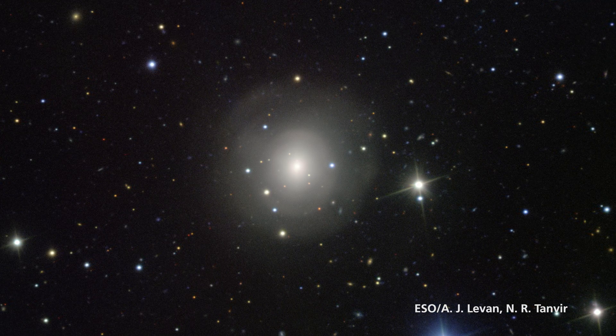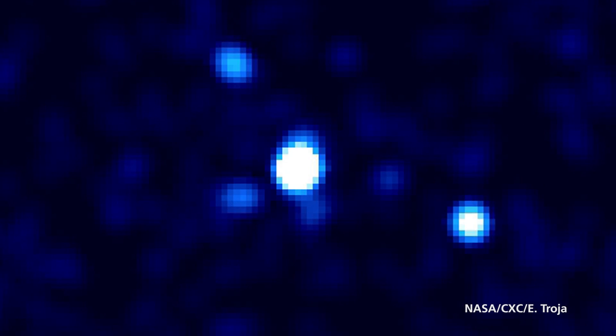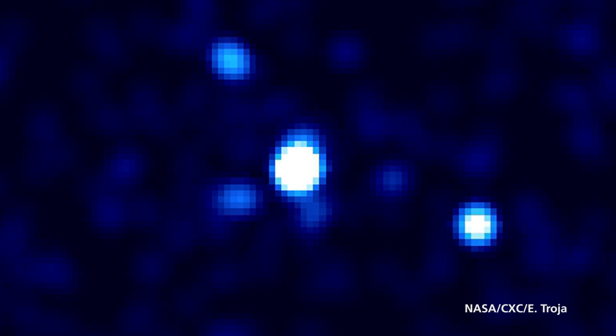For the first time ever, we've been able to discover light coming from an object that has also produced gravitational waves, and this is a really significant discovery.